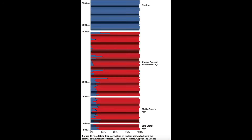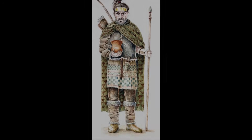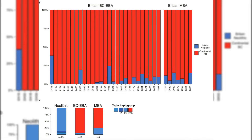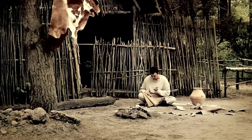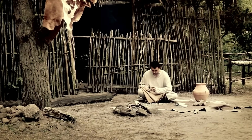Genetic analysis reveals that this transition marked the second major population shift in Britain, resulting in profound changes to both the genetic and cultural landscapes of the island. The Bell Beaker people, originating from the Eurasian steppe, introduced a distinct genetic signature dominated by Y chromosome haplogroup R1b. This marker became predominant among the male population in Britain, replacing the earlier I2A haplogroup that had been characteristic of the Neolithic builders.